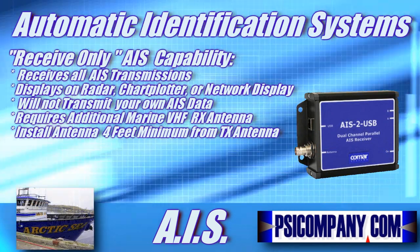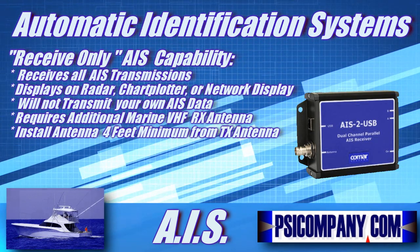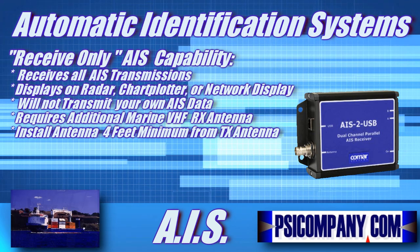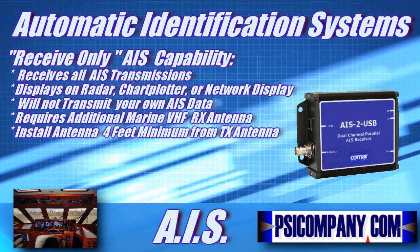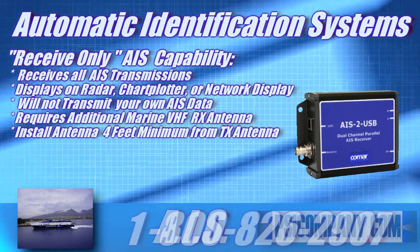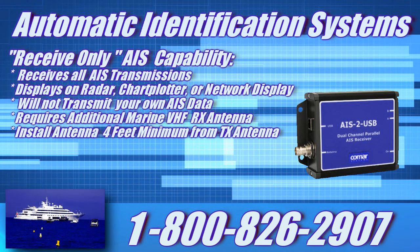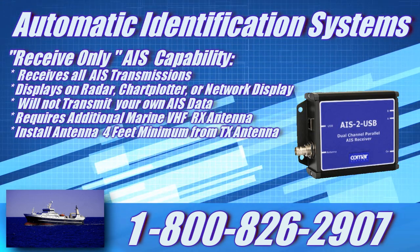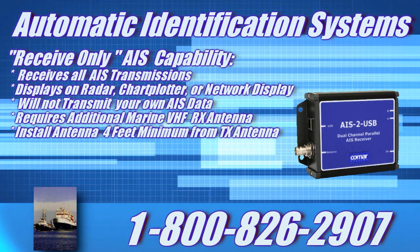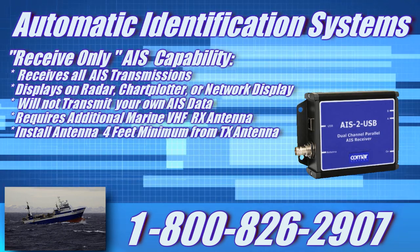The third type of AIS is receive-only. Receive-only AIS is a much less expensive alternative to Class A and Class B systems. This technology allows you to view all AIS transmissions on your compatible radar, chart plotter, or vessel network display device, but does not have the capacity to transmit your own position and data to the AIS network. These units are available from $200 to $400 and come as either one-channel or two-channel versions. From an operational standpoint, it's well worth the money to consider the dual-channel receive-only device. You will also need a standard marine VHF antenna for the AIS receiver. You can't directly share the VHF antenna used by your VHF transceiver because when you transmit on the marine VHF, it would destroy your AIS receiver. There are automatic antenna switches available, but you're simply better off just installing a second antenna. We suggest mounting the secondary antenna four feet or further from the transmitting marine VHF antenna for best results.